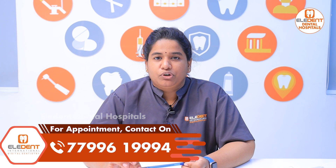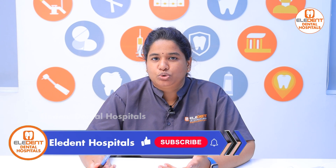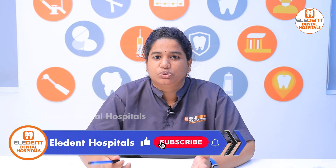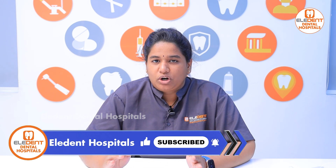Basically, first of all, we have an extraction socket, and we need to get a cap immediately, and we need to support these. We need to protect our gum from the center and socket.